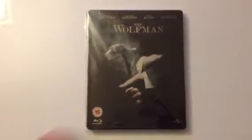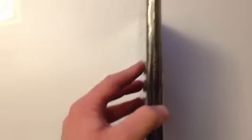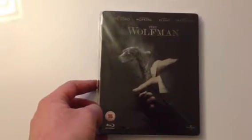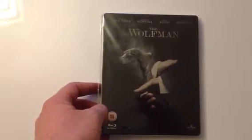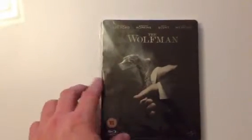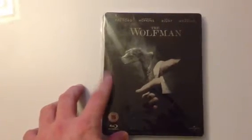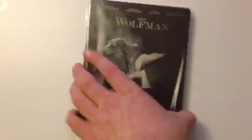The first up is Wolfman. It's all printed on the Steelbook itself. Not a bad film — kind of reminds me of the Hammer Horror movies. The effects are brilliant, the Wolfman make-up by Rick Baker, but I think I still prefer the original Wolfman movie.